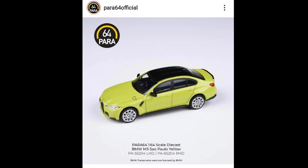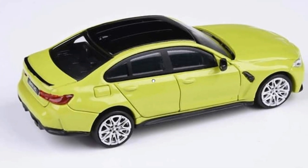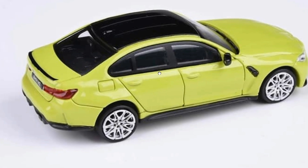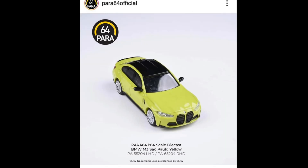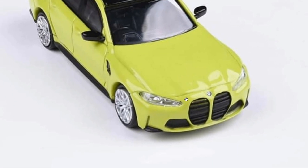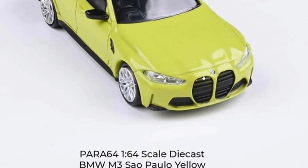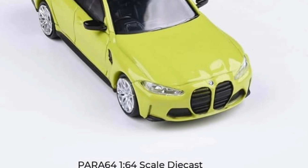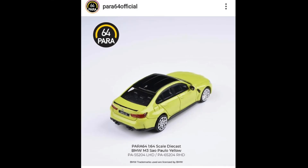The BMW M3 is available in left-hand and right-hand drive variants. It looks awesome — the headlights and taillights are plastic, which I really like. It has pretty good looking wheels. Good looking front end, however I'm not a fan of the vents or the grille. I don't really like the grilles of the new BMWs, sorry BMW fanboys.